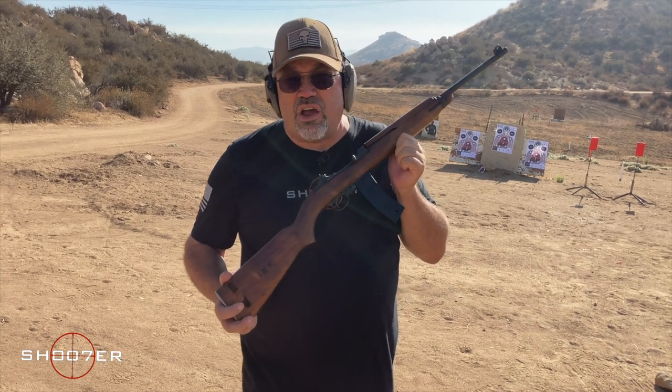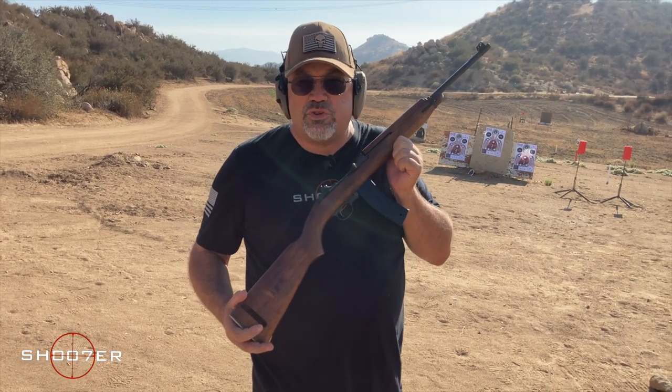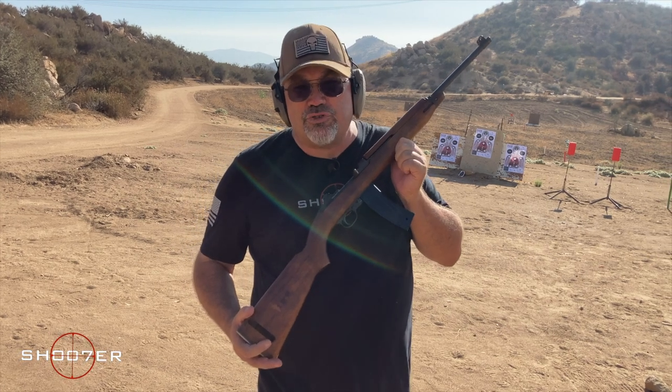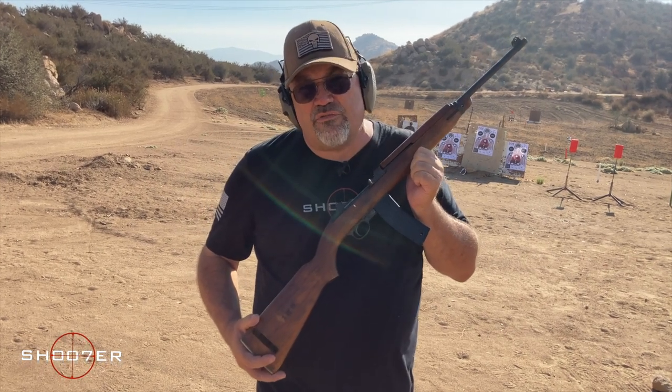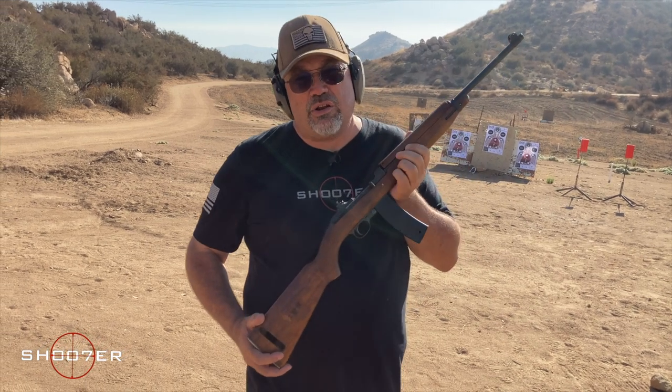So one of the most highly prized M1s you can get are the ones from Rockola. These were designed for support troops, but also for paratroopers. You could get one with a folding stock that paratroopers could use — like the 101st when they went into Normandy. It is a great handy little rifle.